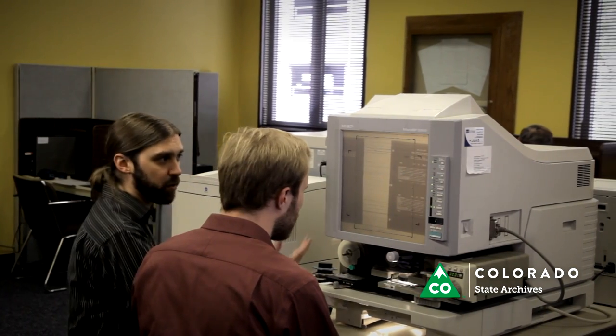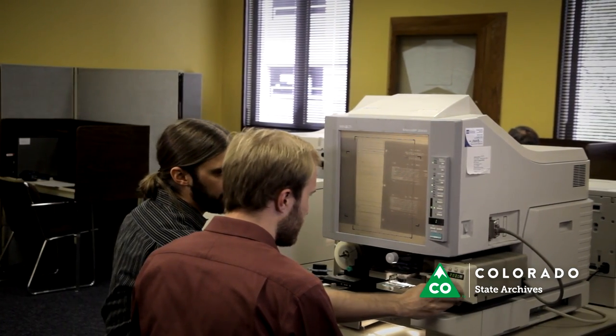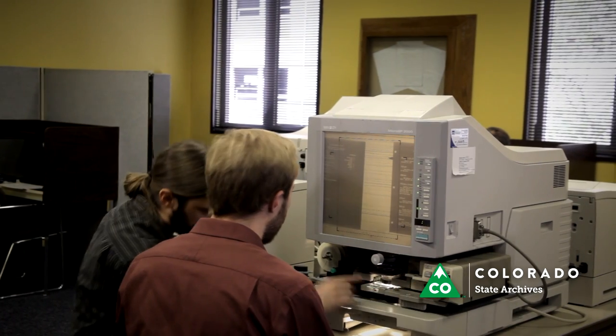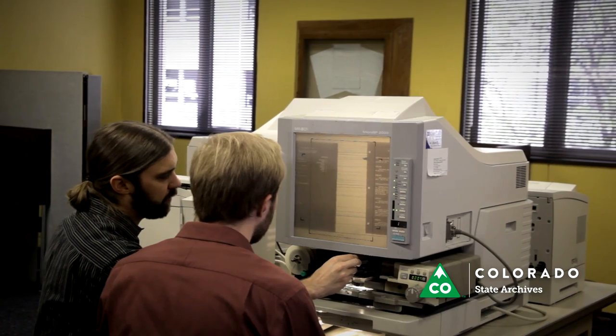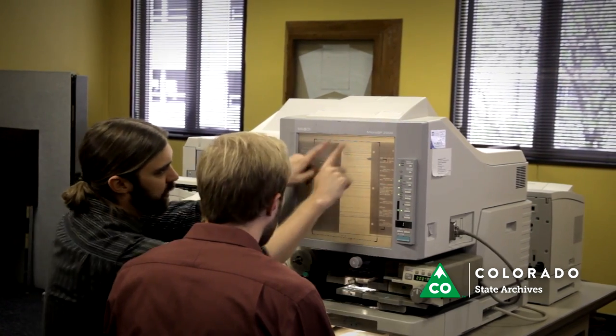Many of our records are on microfilm or microfiche. You may be surprised to hear that even in this digital age, microfilmed records are one of the safest ways to store information for a long time. Staff will help you with loading films and demonstrating the printer.